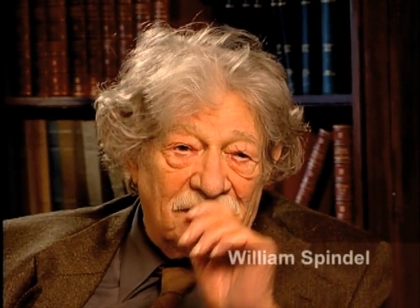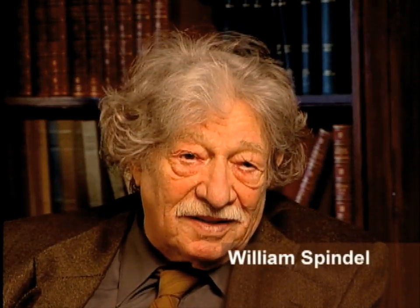I was in the Special Engineering Detachment, and I was a four-stripe sergeant when I got out of the Army in 1946. I worked in a group that was doing coatings, primarily coatings for the implosion bomb.